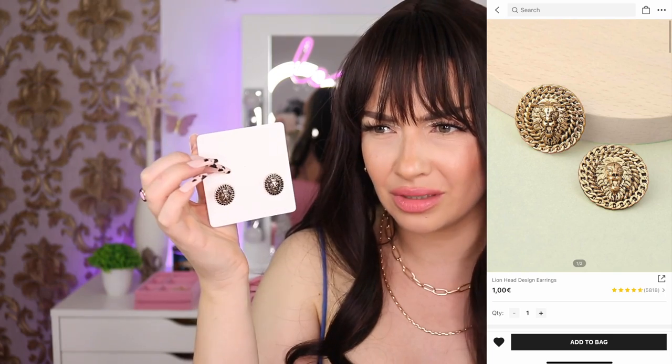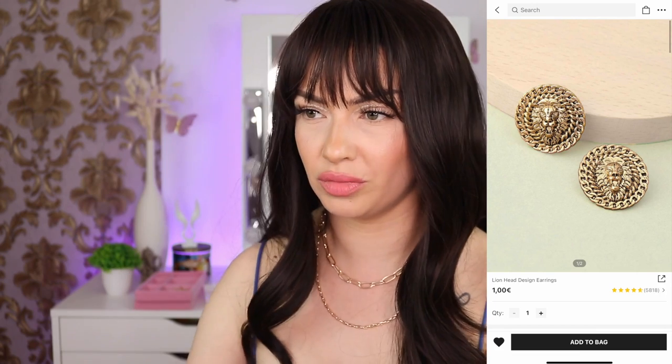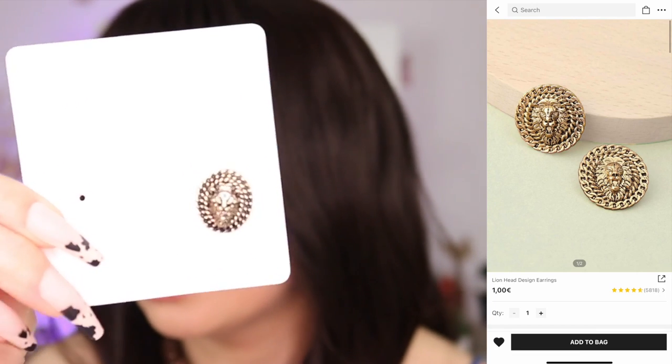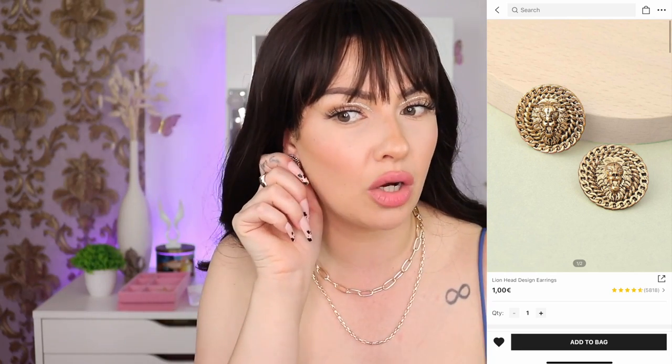Moving on, we have lion head design earrings. On their website they look way more golden but in person they look a bit dark — not in a bad way though. Actually they're so pretty, I take my words back. They're giving business meeting vibes — very elegant.